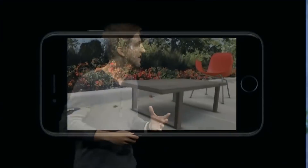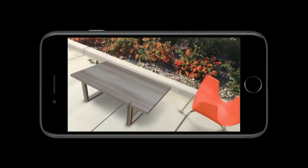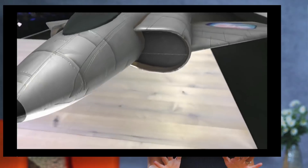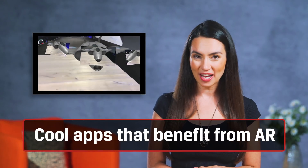Luckily AR tech has grown tremendously since then. Apple, in particular, has done a lot to champion augmented reality and make it accessible to the masses via the iPhone. As part of iOS 11, Apple included ARKit Framework, allowing developers to easily create AR experiences. By giving more devs more access, new experiences and uses for this tech blossomed. Let's take a look at some of the more popular AR apps you can use right now.